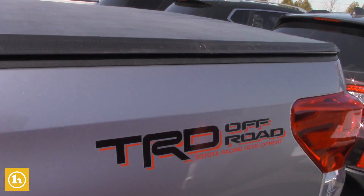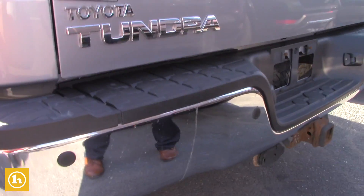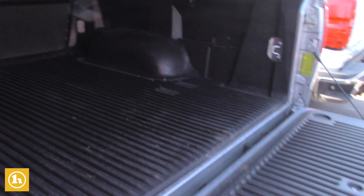It does have the TRD off-road package as well as the backup sensors in the bumper and the backup camera. It does come with the drop-in bed liner as well from Toyota, so that's ready to go.